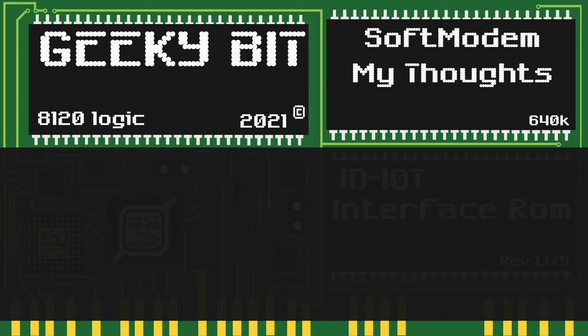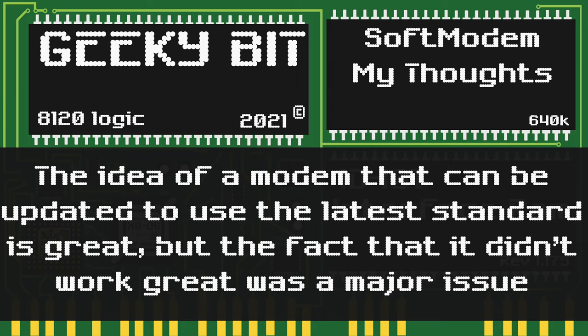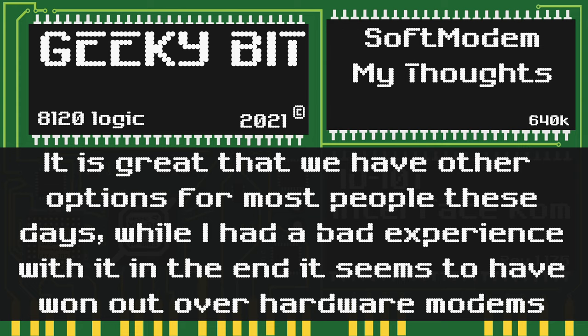Here are my thoughts about soft modems. The idea of having a modem that could have a simple software update and use the latest standards was amazing, but the fact that it didn't work great was also a major issue. With a multitude of other networking options now available, it is great that people do not have to be stuck with WinModems or soft modems. As my experience was bad, many others were also bad, but it looks like soft modems won out in the end over hardware modems.